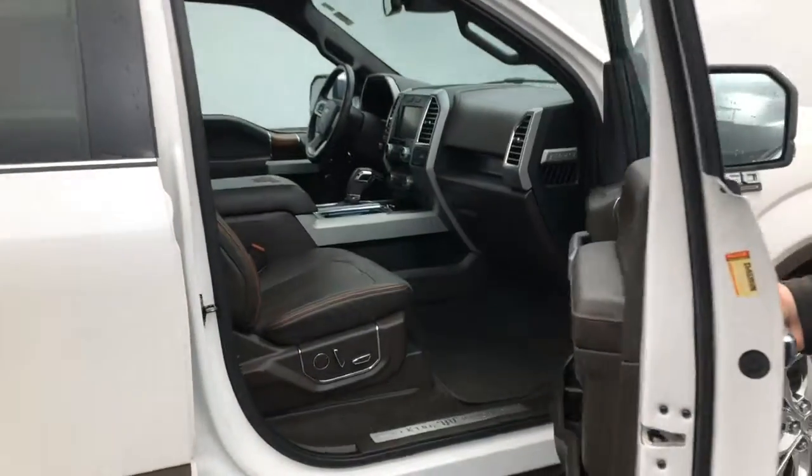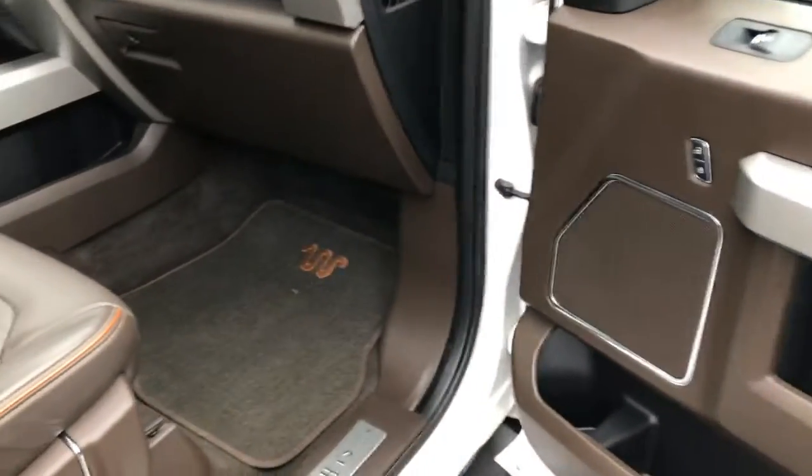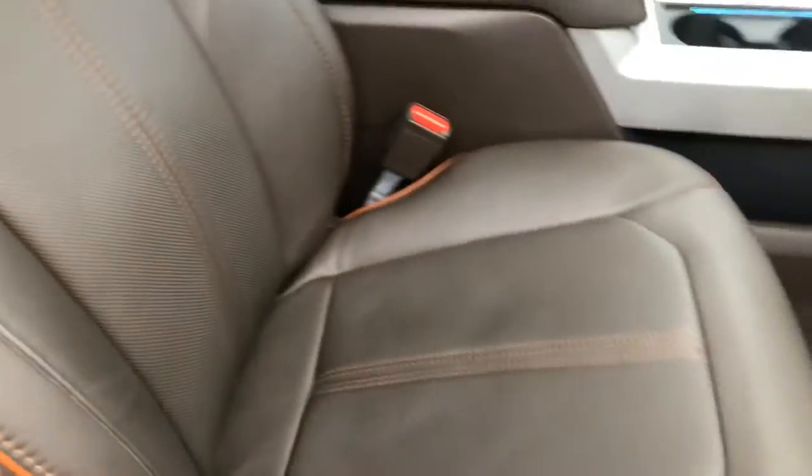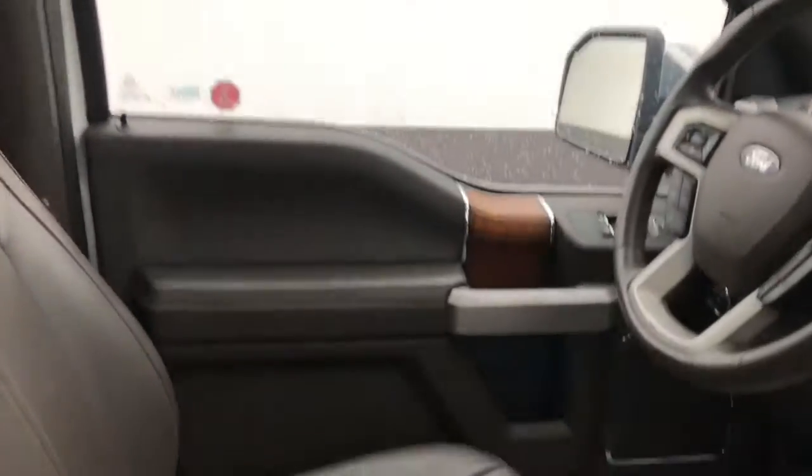Jesse, check out the interior here. It is one of a kind with the King Ranch trim package. It is going to have your heated and cooled seats, 360-degree camera, and there's not a lot of options this truck doesn't have, Jesse. Dual-panel moonroof.